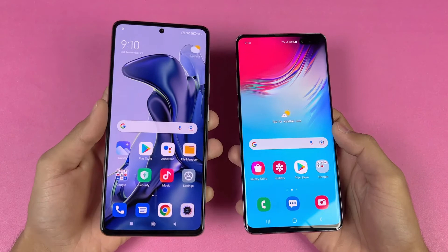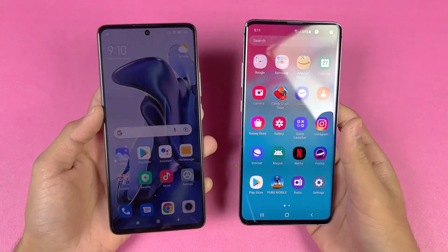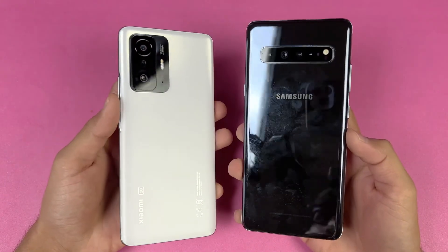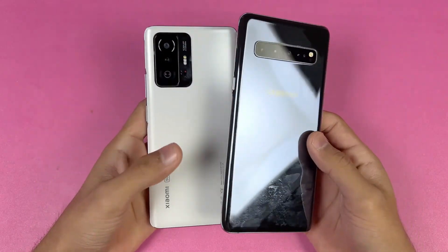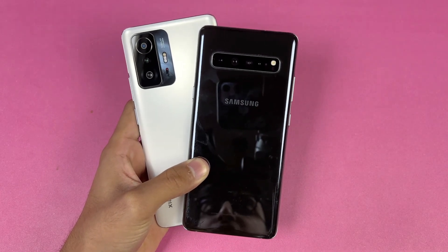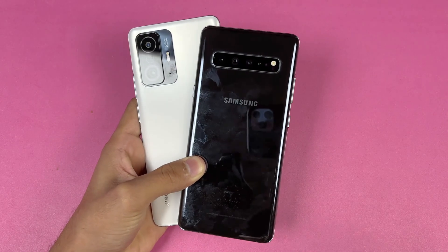In conclusion, the Xiaomi 11T beats the Samsung Galaxy S10 5G mainly in heavy game loading times, with about 4 to 5 seconds difference there. In system-based applications both phones performed very similarly. RAM management was great on both devices. Thanks for watching this speed test comparison — let me know your thoughts in the comments, subscribe for more tech videos, and follow me on Instagram and Twitter. See you in the next video!